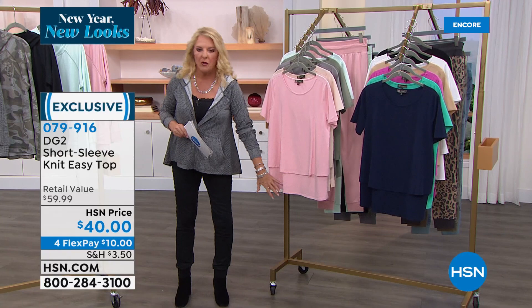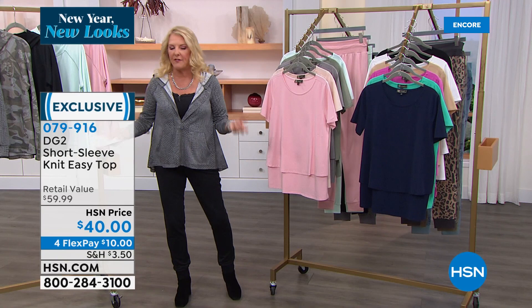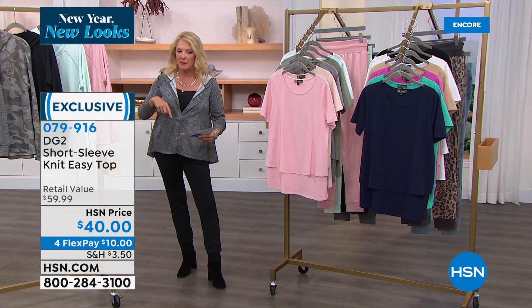If you love your Easy Tank and other tops, now we've got the knit all the way around but you still have the double layer — totally covers up the tummy area. Super easy to wear. I literally wear these in the dead of winter with jackets on top, then take it off and wear it just like that in the summertime. We're going to move on to the matching pants.